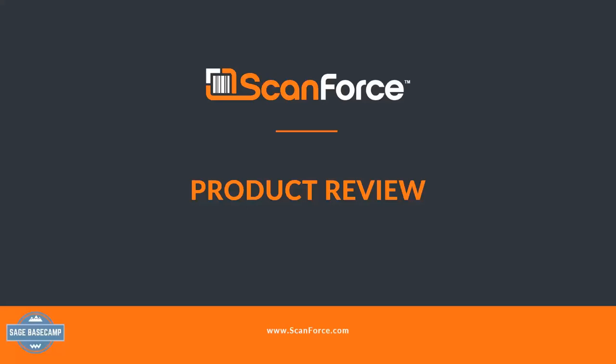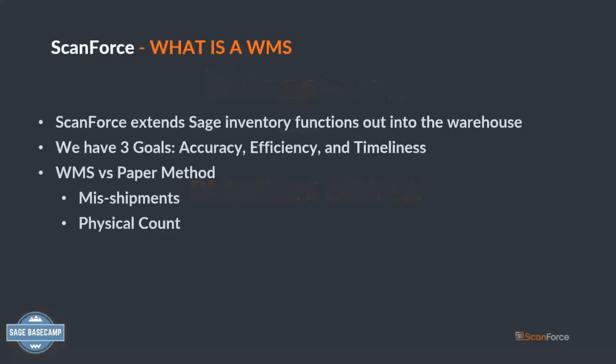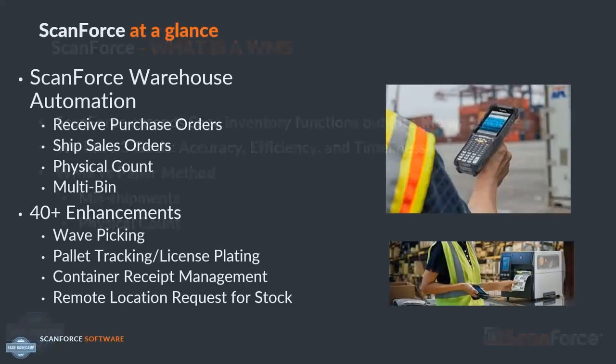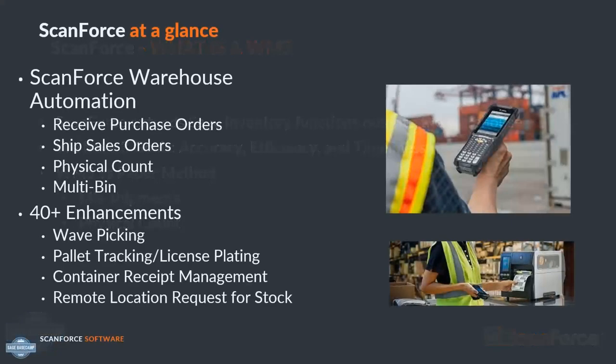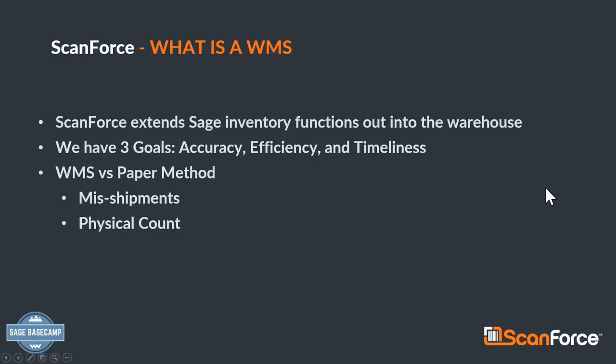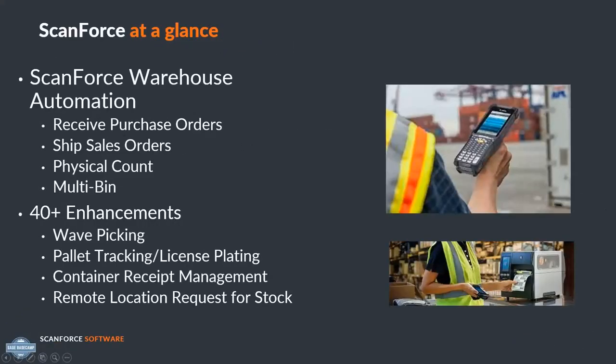Hi everyone, my name is Brian Berry. I'm with ScanForce. Think about all the inventory transactions you do all day, every day that impact Sage inventory. What we do at ScanForce is take those transactions and push them out into the warehouse so the user can access them via a rugged mobile barcode scanning handheld device. We do that with three goals in mind: accuracy, efficiency, and timeliness — because inventory is not getting any less expensive, so you can't afford mistakes. Efficiency because we want your people to be productive, with fewer steps. And timeliness so decisions are based on how inventory looks right now, not yesterday.